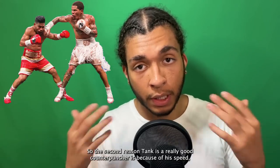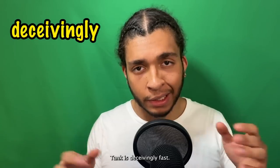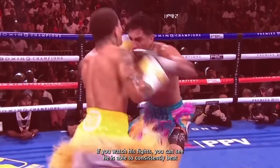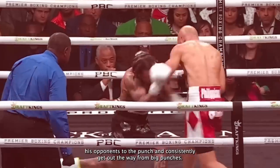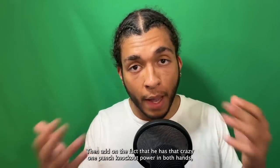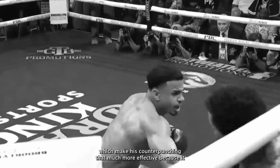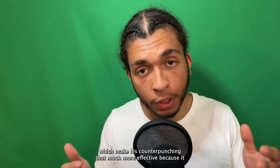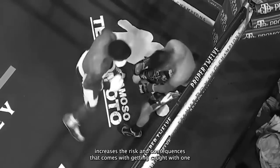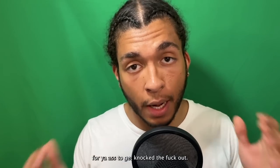The second reason Tank is a really good counterpuncher is because of his speed, power, and reflexes. Tank is deceivingly fast — you can see he is able to consistently beat his opponents to the punch and consistently get out of the way of big punches. Then add on the fact that he has crazy one-punch knockout power in both hands, which makes his counterpunching that much more effective because it increases the risk and consequences of getting caught with one. All it takes is one clean punch from Tank.